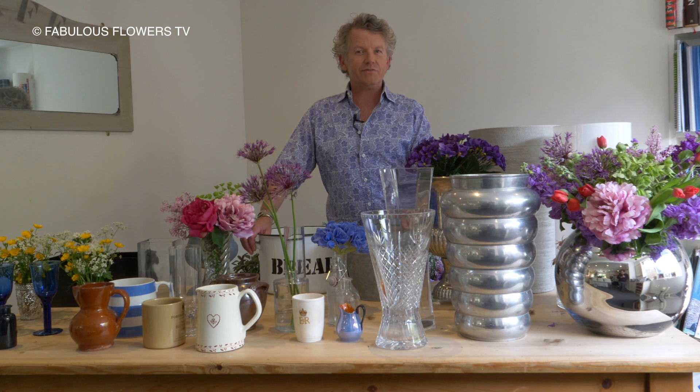Vases, vessels, cash flows — have you got too many? I'm going to talk to you about the five you need in your cupboard. So, without further ado, we're going to start with our showstopper vase.